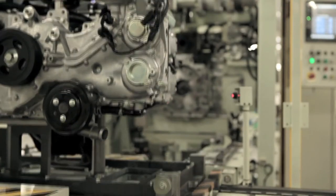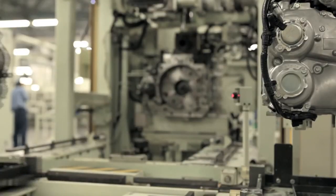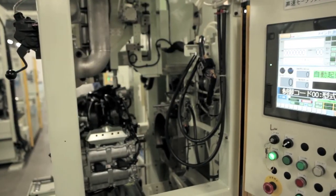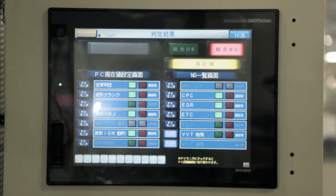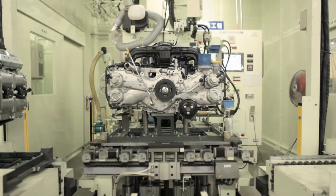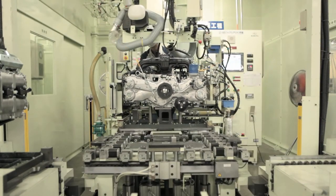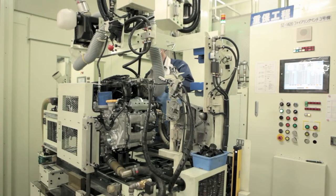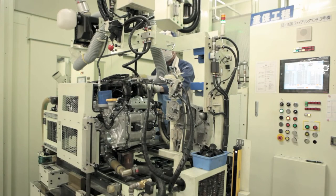The assembly of a single engine takes approximately four and a half hours. Fourteen thousand third generation engines are currently produced per month at this plant. To date, Subaru has manufactured more than 11 million horizontally opposed engines for the global market. Today, Subaru leads the world in sheer numbers of horizontally opposed engines produced.